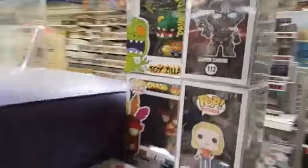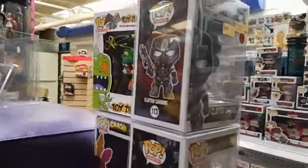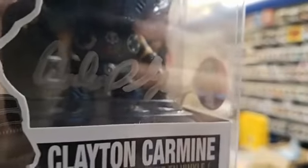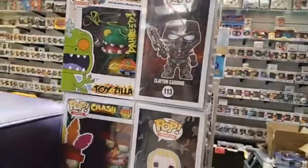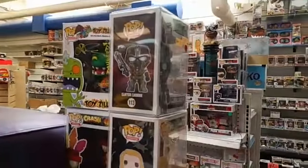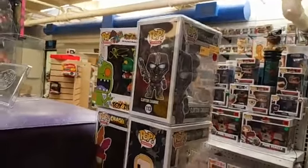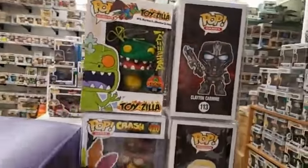Our very first autographed pop that we got was this Clayton Carmine that Michael, the voice actor, signed. There'll be a lot of reflection on today's episode, I'm sorry. I'm trying to focus on the autograph. So Michael is an incredibly talented actor and a very great human being. He came and signed our very first pop in the store. And we only have one of it left. So we kind of quickly realized that autographed Pops are like a really big deal.